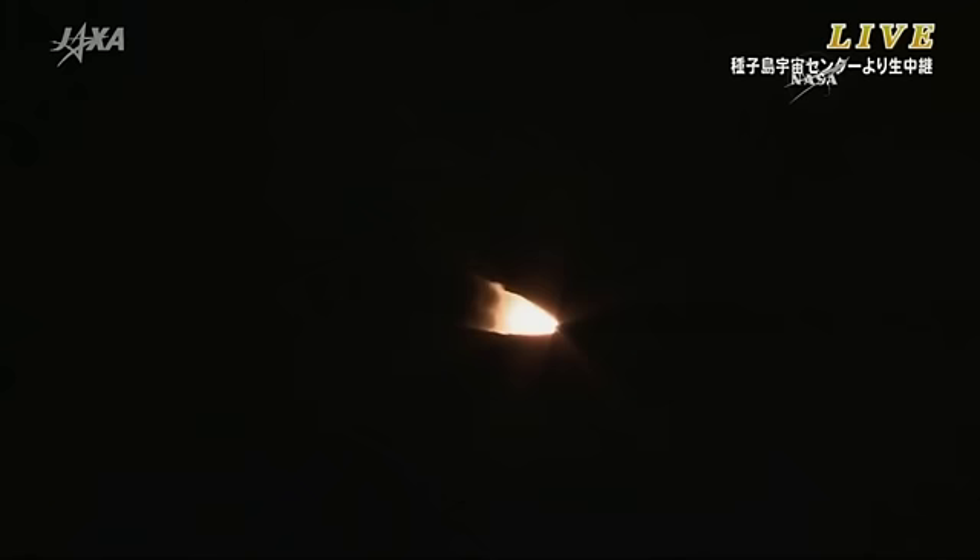Just about one minute into liftoff, the solid rocket boosters are about halfway through their life. They'll separate in two stages — the first pair jettisoned, and then a few seconds later the second pair will pop off. The first stage will continue to fire for just under 6 minutes.